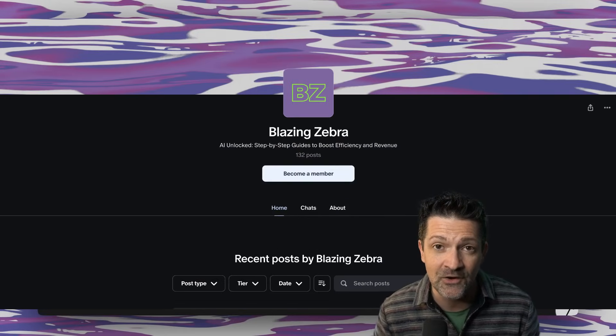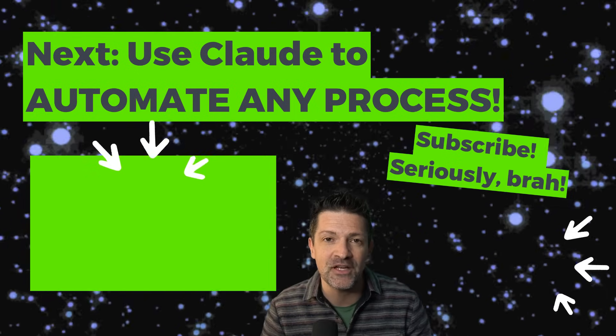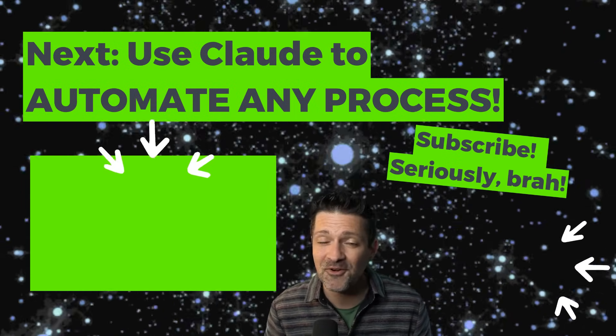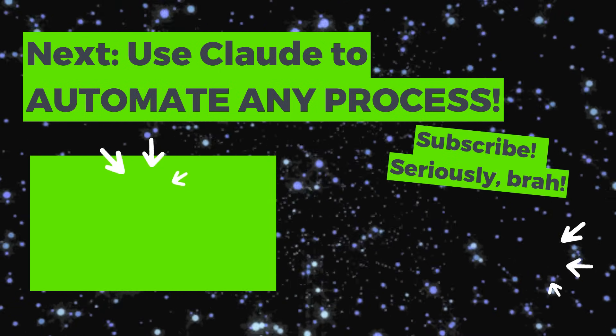Congratulations — you now have this blazing new tool in your project management arsenal. Even when things get messy, you have a clear path forward, and this is just the beginning. The more you apply this, the more powerful you'll become. So the only question is: how are you going to use it? Drop that in the comments — I sincerely want to know. I have another video all about automating any process with Claude. That's your next step in AI mastery — I'll see you over there.